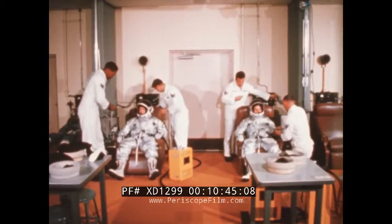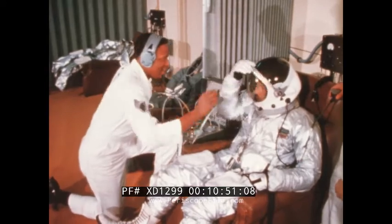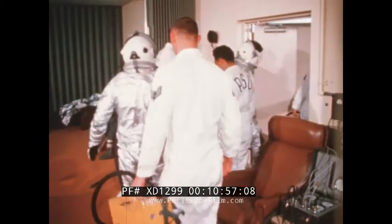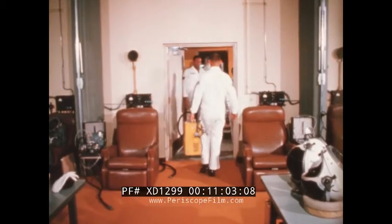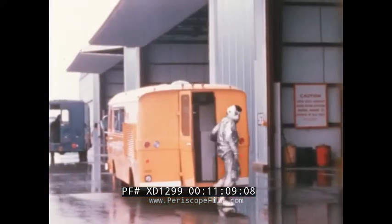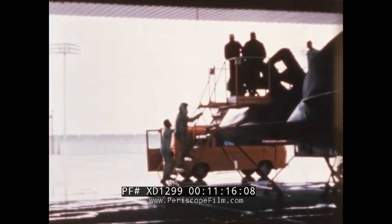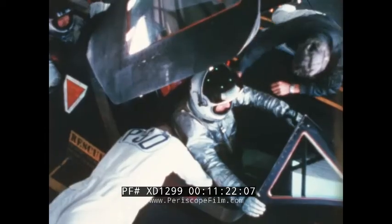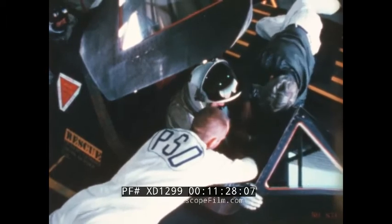A checkout is made to ensure all valves, lines, and fittings are operating properly, and also to check for leaks. For ground walk around, the attached portable unit ventilates the suit. It can also supply oxygen to the helmet if pre-breathing is required. Final suit checkout is accomplished at the flight line when crewmen are hooked into the aircraft system as part of the cockpit check. Assuring maximum crew protection, PSD personnel have a vital part in the success of every mission.